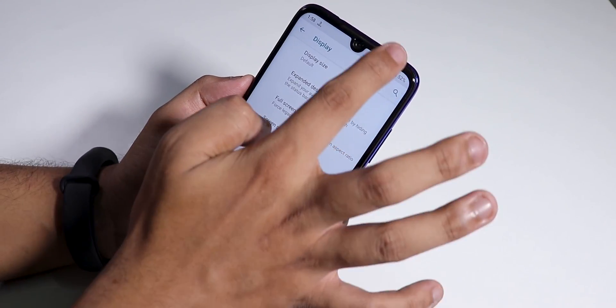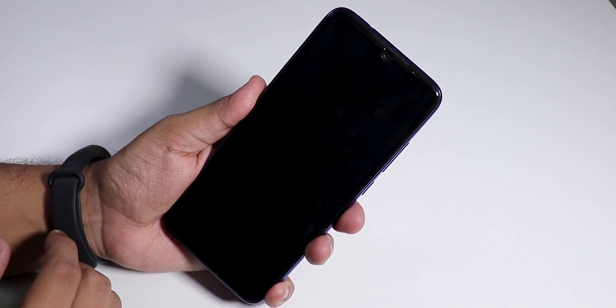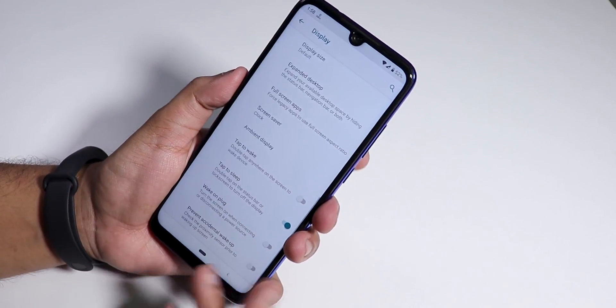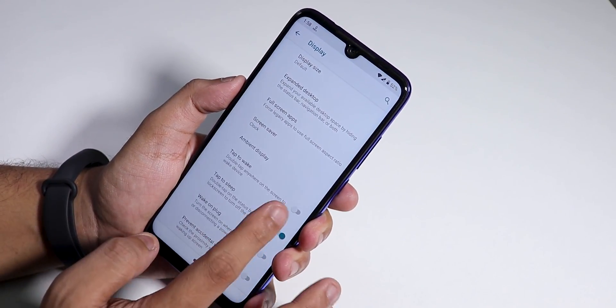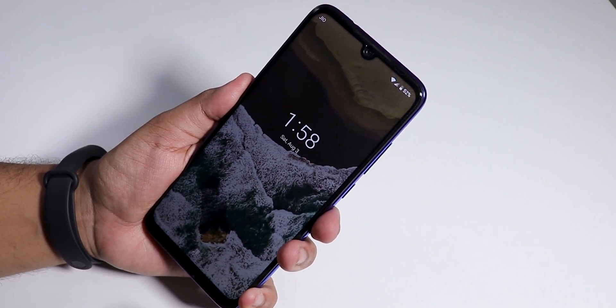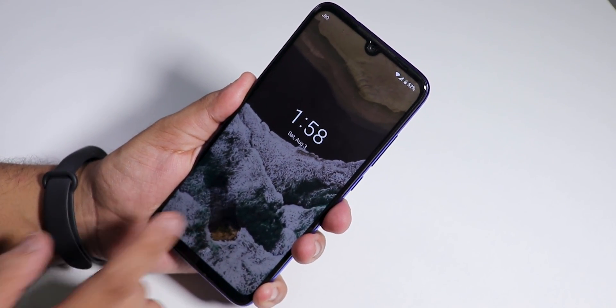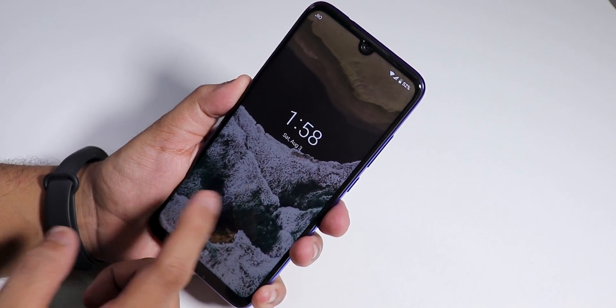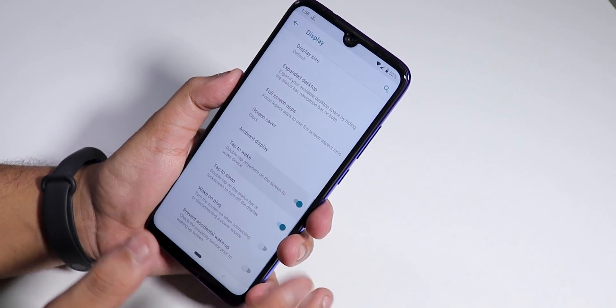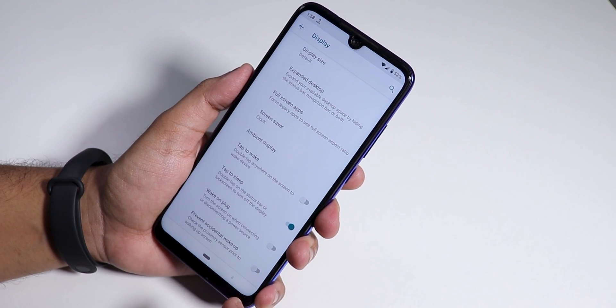There is a double tap to sleep option — double tapping on the status bar will put the phone to sleep, and it works super fine. There is also a double tap to wake option, which also works. On the lock screen there is no weather or temperature display.